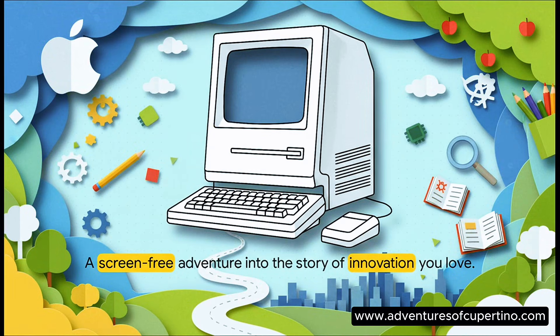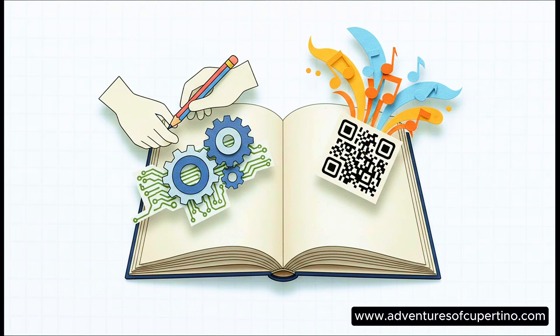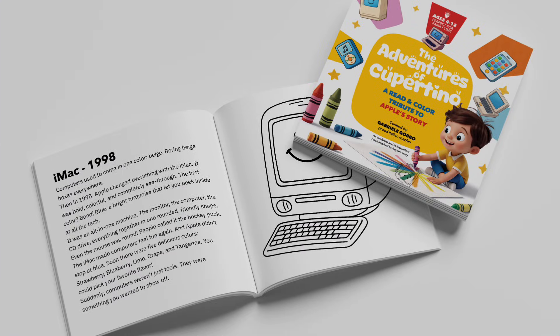Well, that's what this is — The Adventures of Cupertino. A read-and-color tribute to Apple. And it's way more than just coloring. It's about connecting, screen-free.